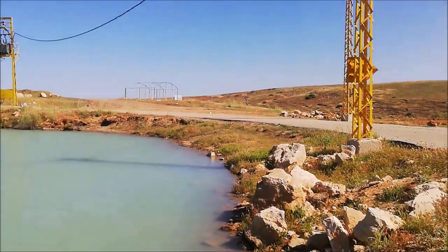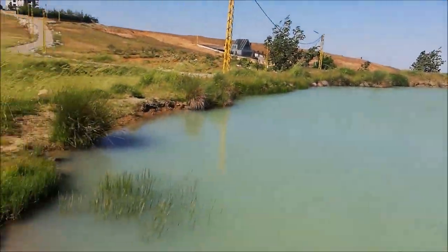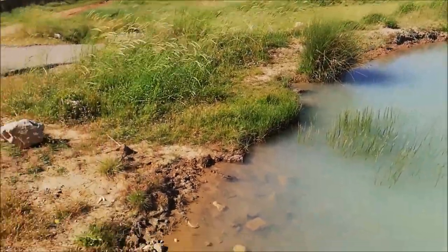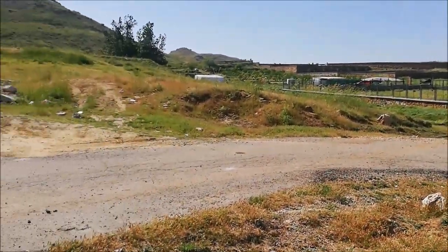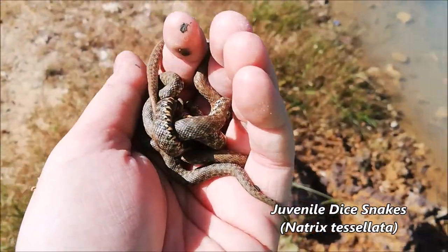Good morning guys, welcome to another episode of Herping Lebanon. Today we're going to herp for Elaphe sauromates and some other cool colubrids around here. It's an area 1600 meters above sea level — these snakes were seen and spotted here.